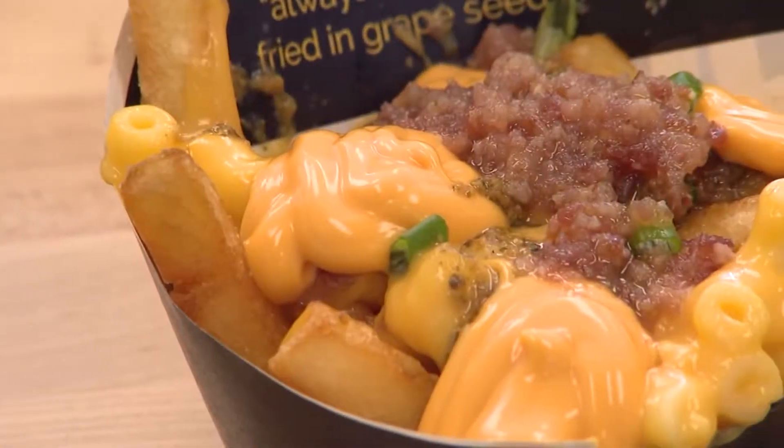I'm here with Joe Semonera at Pommes Fries, the authentic Belgian fries. Joe, tell me about this place.